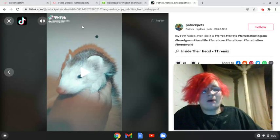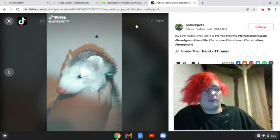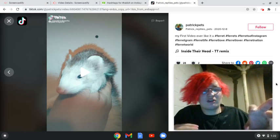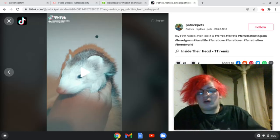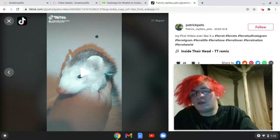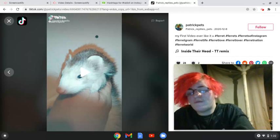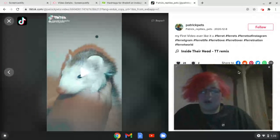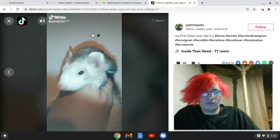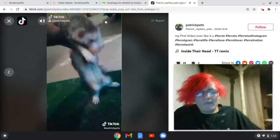We're going to react to my TikToks — my very own TikToks that I have made. This one you guys have probably seen, it's been reposted. For some reason TikTok didn't let me add hashtags into it, because I always add things like ferret, ferret gram, ferret life, ferret love, ferret nation, and ferret world.